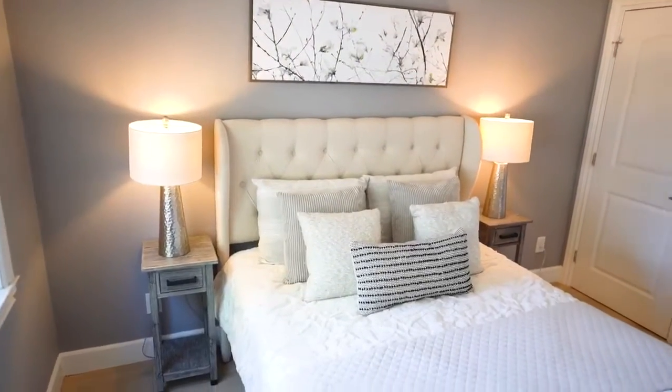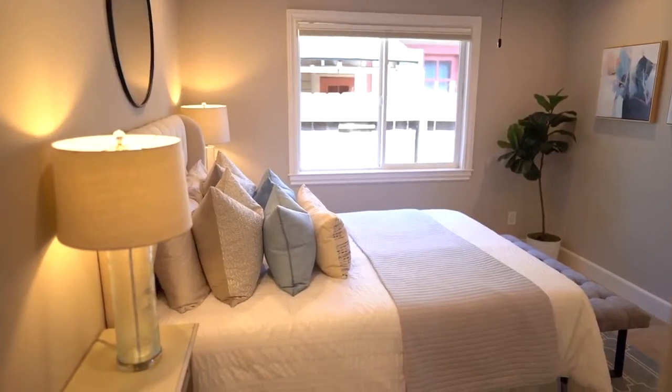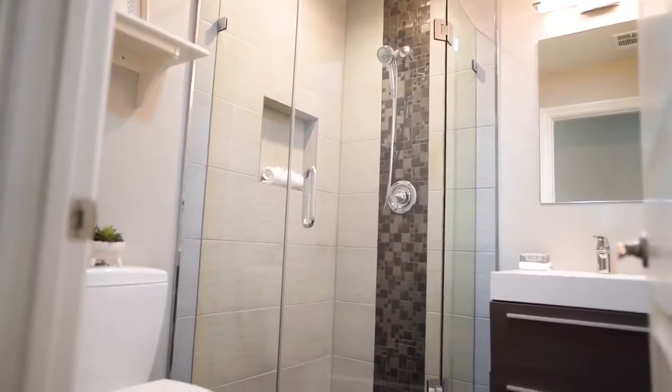Bedrooms thoughtfully arranged — you have a generous size owner's suite with a stall shower and soaking tub.